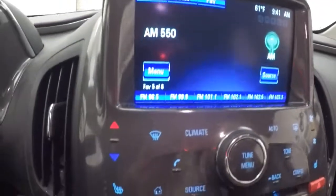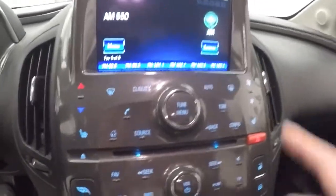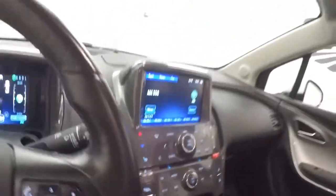All your climate control and stereo controls are touchscreen. You do have heated seats, and it is remote start capable. You can see the nice display here — and there's the gas engine just starting up.